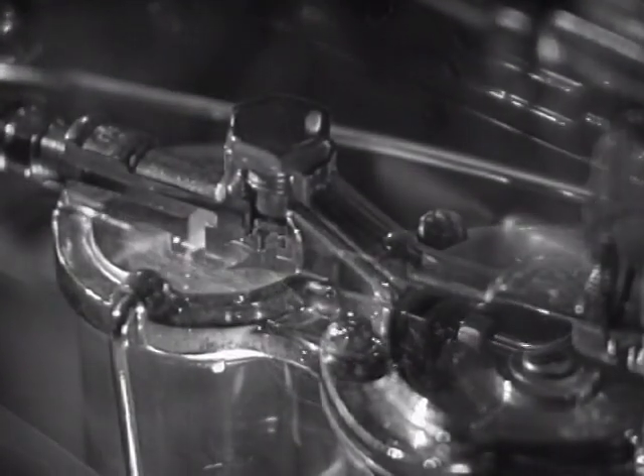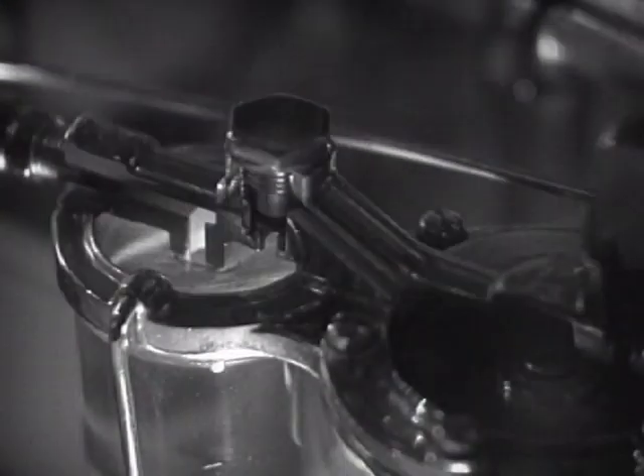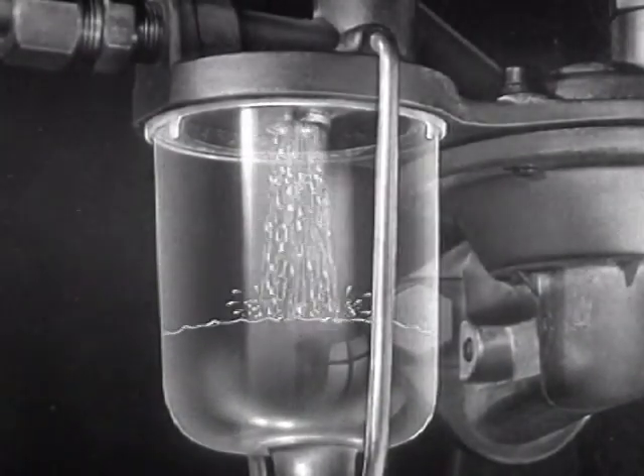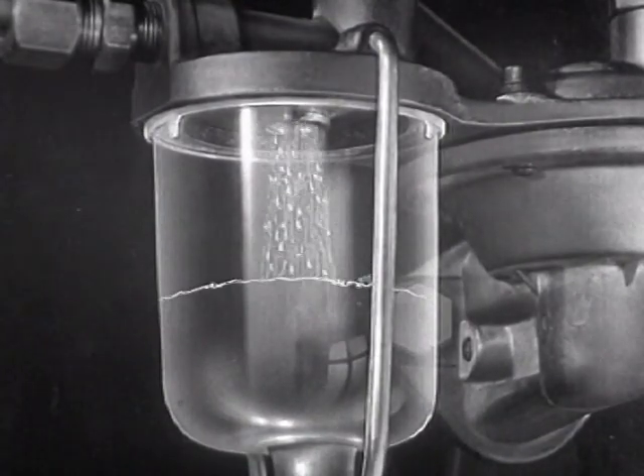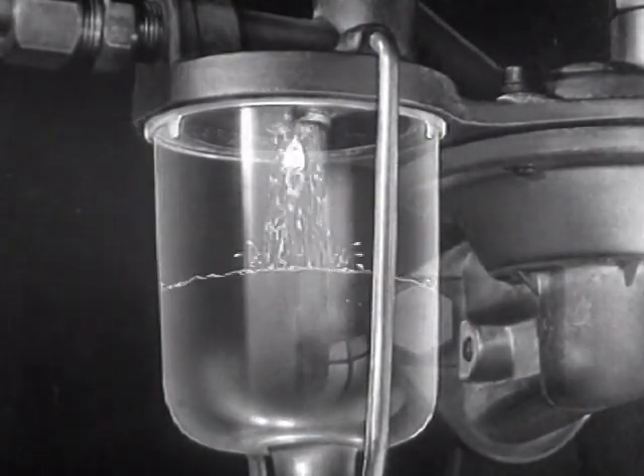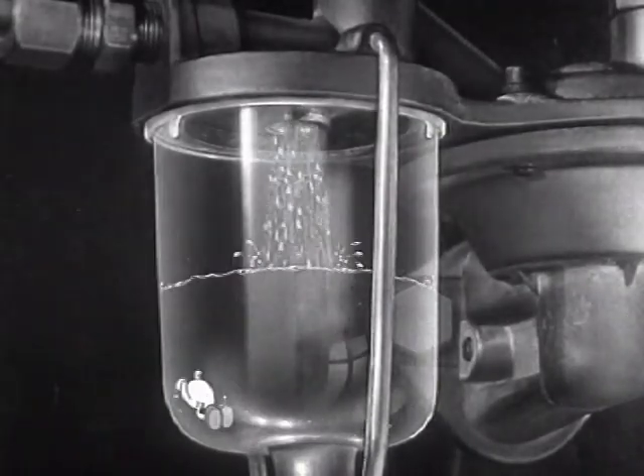This is the gasoline pump that's been pulling the gasoline along all this time. Here we are in the little glass bowl below the gasoline pump. It's made out of glass so the owner can easily see any sediment collecting on the bottom and have it removed whenever necessary.